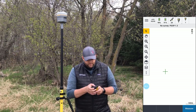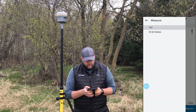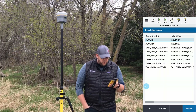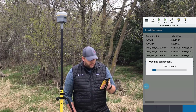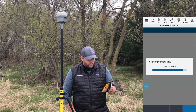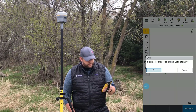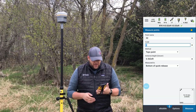It looks like we have 20 satellites, so let's go ahead and get started on surveying. I'm going to hit the menu button, go to Measure, VRS, Measure Points. We're going to dial into the Minnesota VRS network. We are just about rolling here, starting survey, waiting for information from the base. There we go — it wants us to calibrate tilt sensors. I'm going to skip that for now since this is a new receiver.